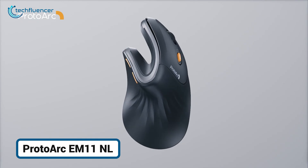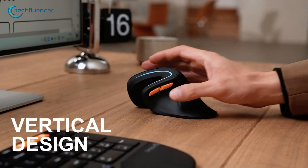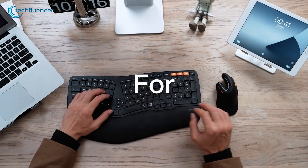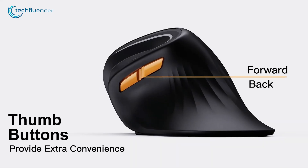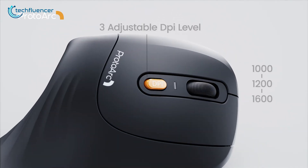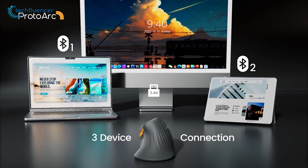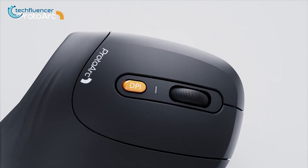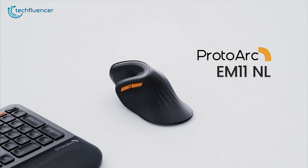At first glance, the ProtoArc EM 11NL looks like a sculpture, but don't let its bold design fool you. This vertical mouse is all about comfort and ergonomics. With a smooth, swirled shape and extended wrist rest, it naturally supports your hand in a relaxed position, making it a game-changer for reducing wrist strain during long work days. The buttons are perfectly placed with thumb controls right where you'd want them, and the textured grip keeps everything secure and smudge-free. You can adjust the DPI up to 2400 for faster response, and dual wireless connectivity means it's easy to switch between up to three devices. It's rechargeable via USB-C, and handy indicator lights let you know when it's time to power up. Add in those signature orange accents for a little personality, and you've got a mouse that's both practical and fun, especially for anyone seeking an ergonomic upgrade.